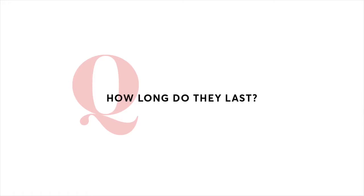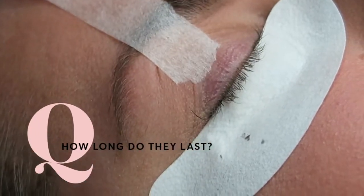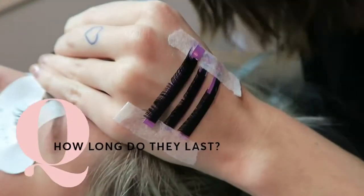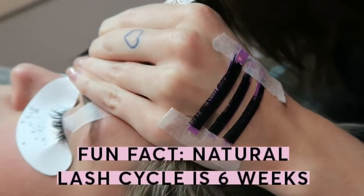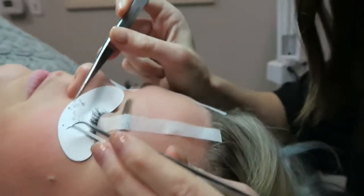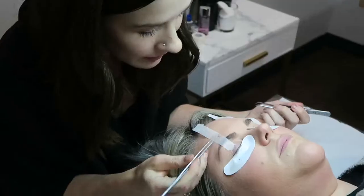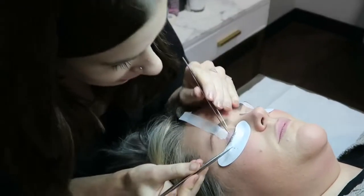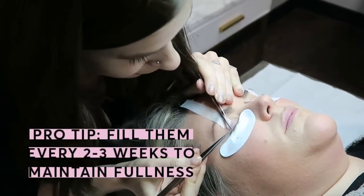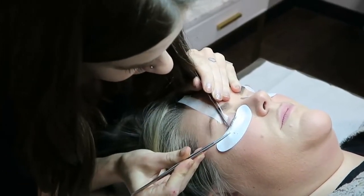How long do these last? Your lashes shed about every six weeks, so I recommend a fill every two and a half to three weeks, because when your natural lashes shed — as they would anyway — the extension comes off with it. To say they last six to eight weeks, sure, maybe some extensions will still be on, but to keep them full you need to come back every three weeks or so, because your lashes are always shedding and always in a different lash cycle.